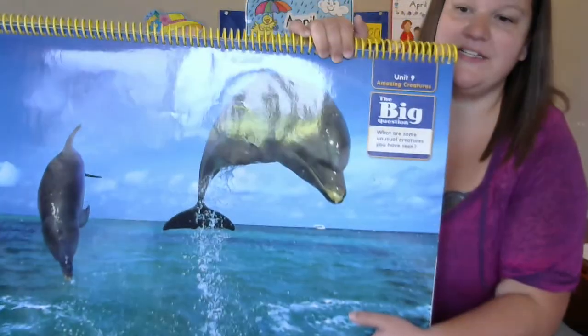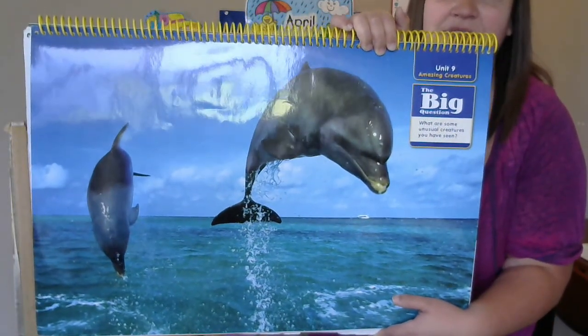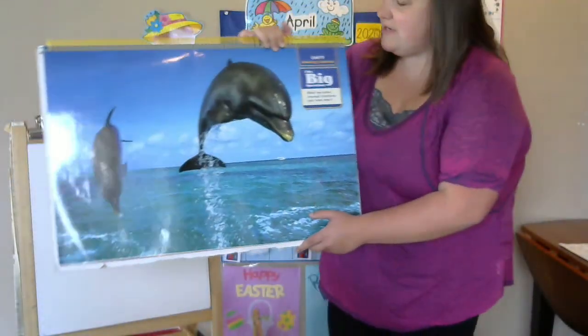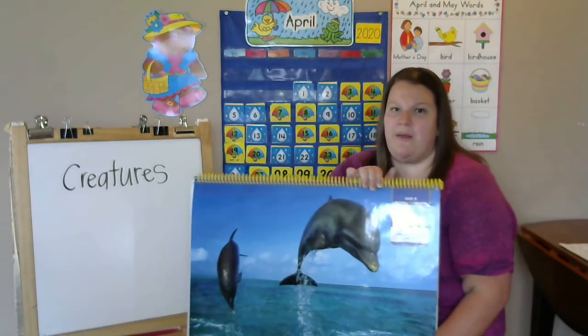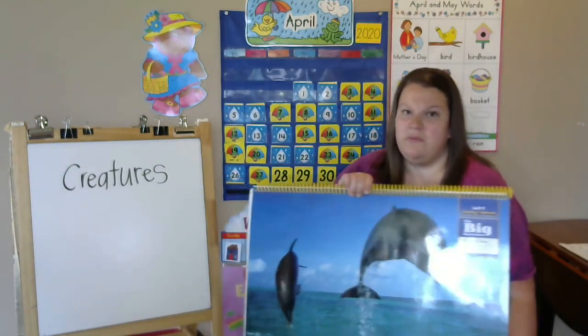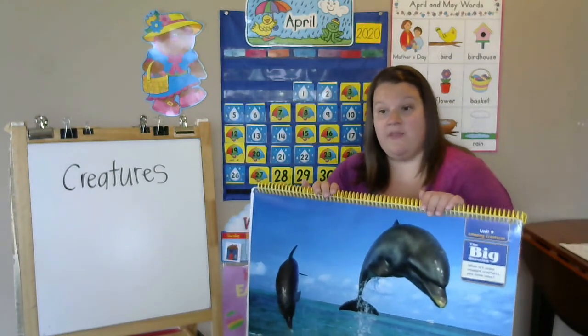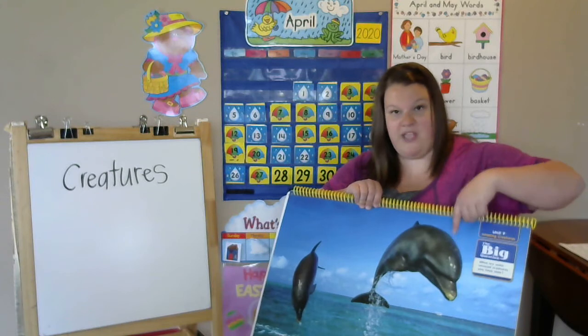So what do you notice in my picture? What's it a picture of? Dolphins! Now we know dolphins are animals, but there's something about them that makes them unusual — something really interesting. And what do they have? They have that blowhole where they let air out.